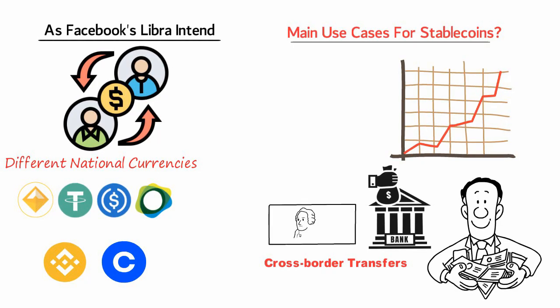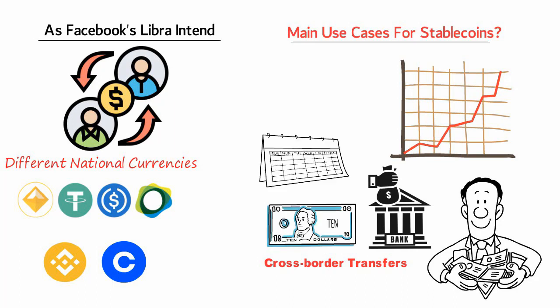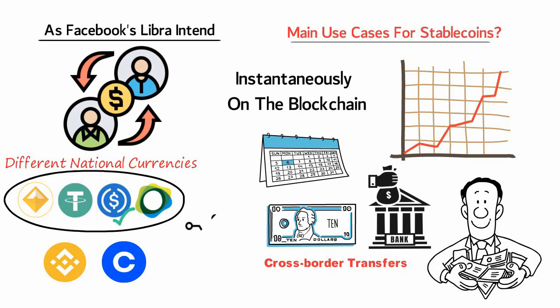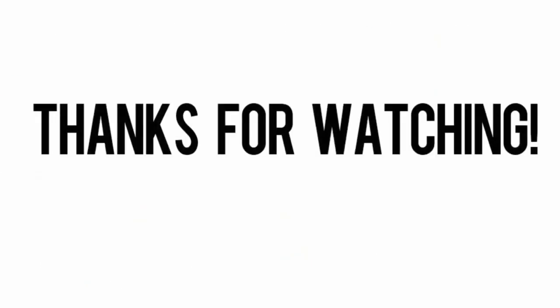Settlements can take days. Popular stablecoins allow transfers to happen instantaneously on the blockchain and far more cheaply. Picking the right type of stablecoin also serves as a much-needed safe haven against short-term price volatility in the Bitcoin market.